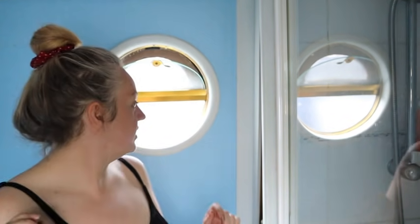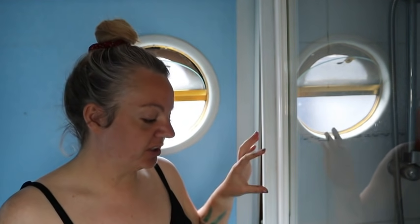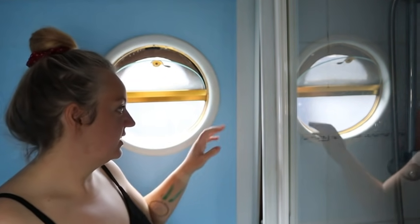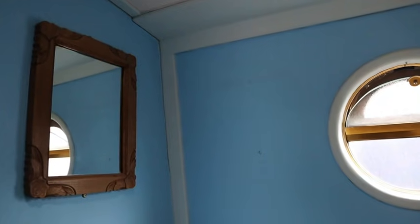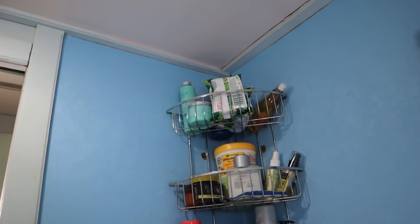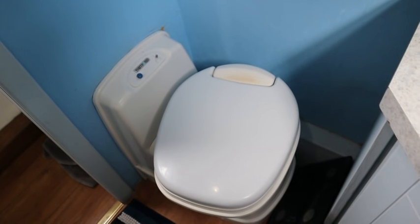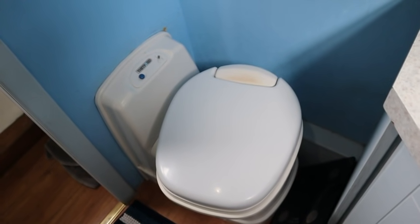The walls are going to go white, and the trim — which is currently a kind of light blue — is going to go gloss white. Eventually I'm going to paint the shower tiles and re-grout but I don't have time to do that yet. I'm going to empty the bathroom, wash it all, and then paint it. As you can see it will really benefit from some modernization.